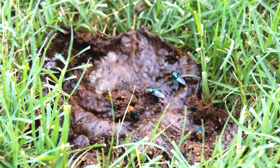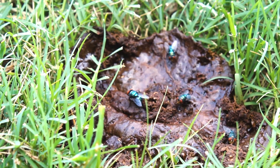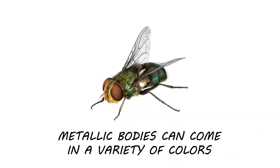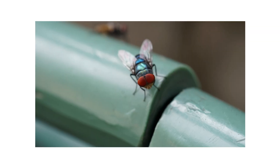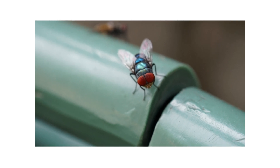Blow flies are large filth flies that are attracted to animal waste, exposed meat, and recently deceased animals. Blow flies are identified by their metallic blue, green, black, or copper colored bodies, and they grow to be about 0.3 to 0.4 inches in length. Blow flies do not sting or bite, but they will produce a loud, droning, buzzing sound. Additionally, they'll also spread diseases like salmonella.